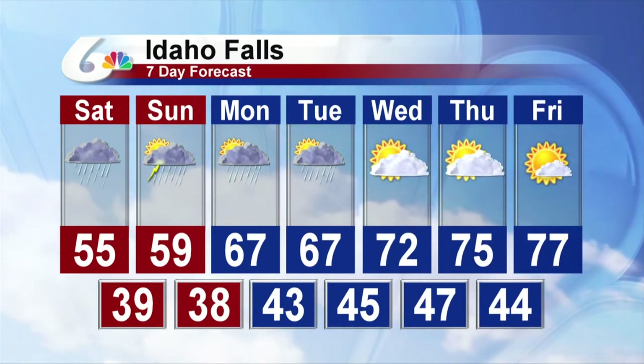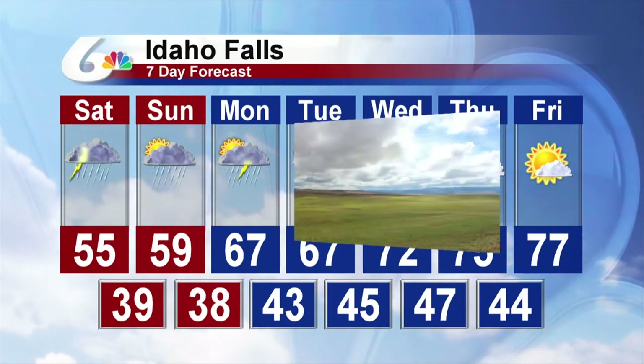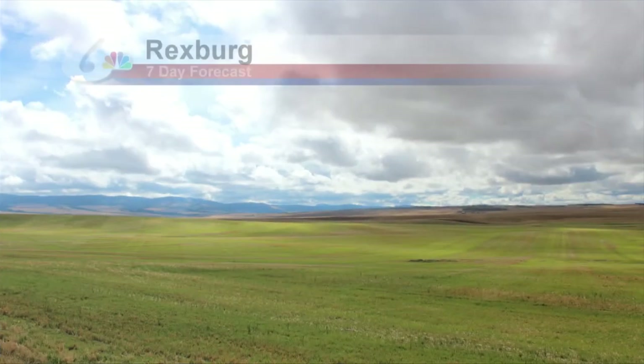Idaho Falls seven-day forecast: rain likely tomorrow, risk of thunderstorms. That could take us into Sunday, and the weather will try to improve Monday and Tuesday, but still threatening out there.